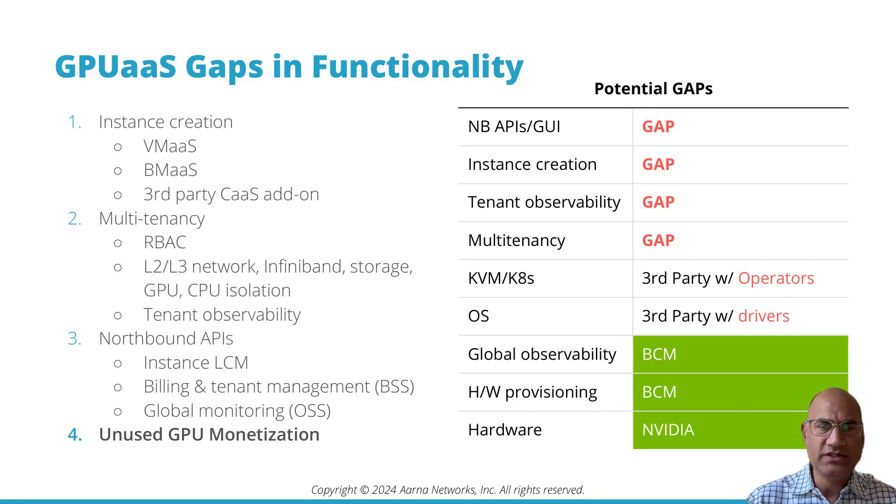Last but not least, to get a positive ROI, any unused GPU cycle must be monetized — anything left idling is increasing the return on investment by that much more. The right-hand side summarizes what we discussed. The hardware, hardware provisioning, and global observability come from vendors such as NVIDIA.